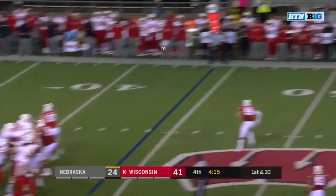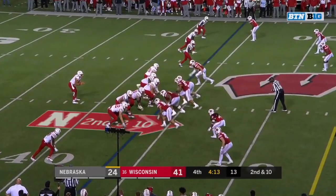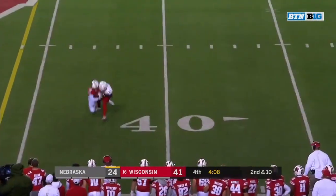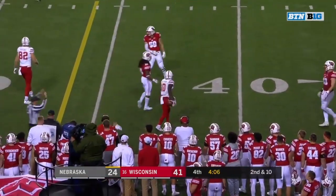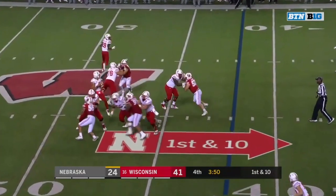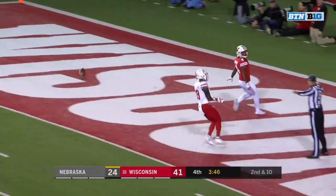Another low snap — Martinez able to scoop it up, an incomplete intended for Spielman. Great protection and a strike thrown by Martinez to Spielman — once you set that play, you have an accurate throw.